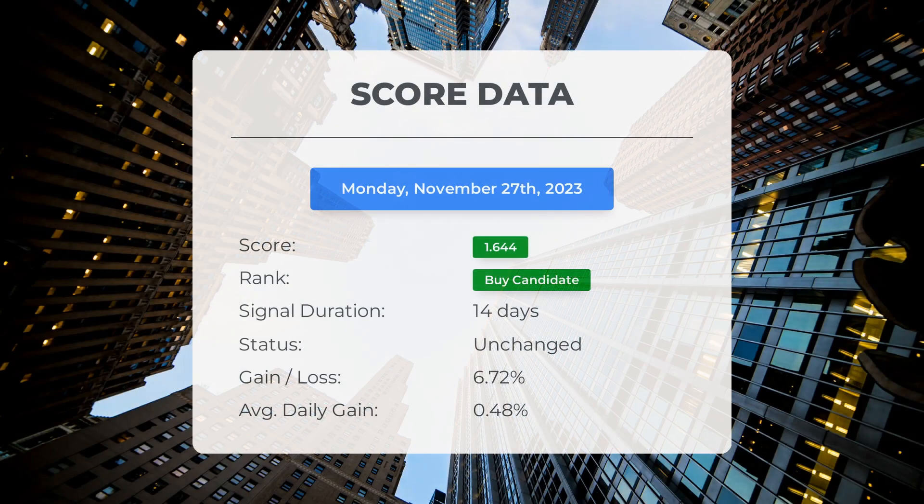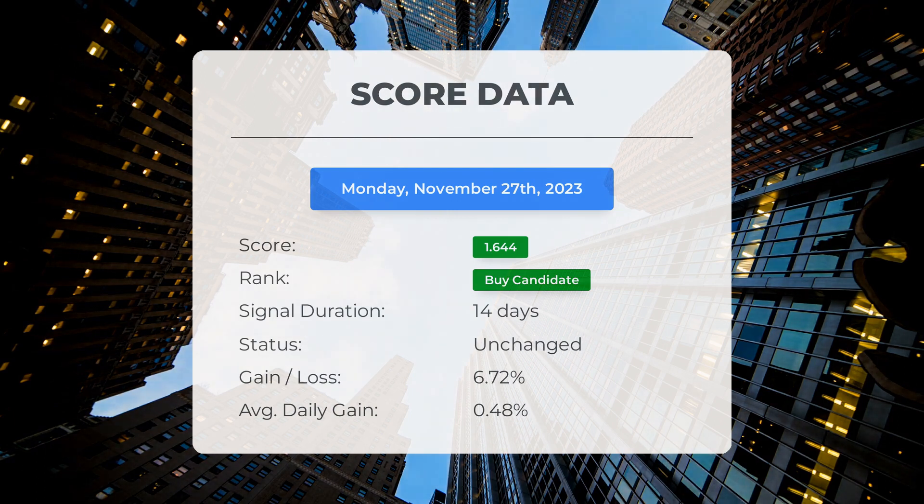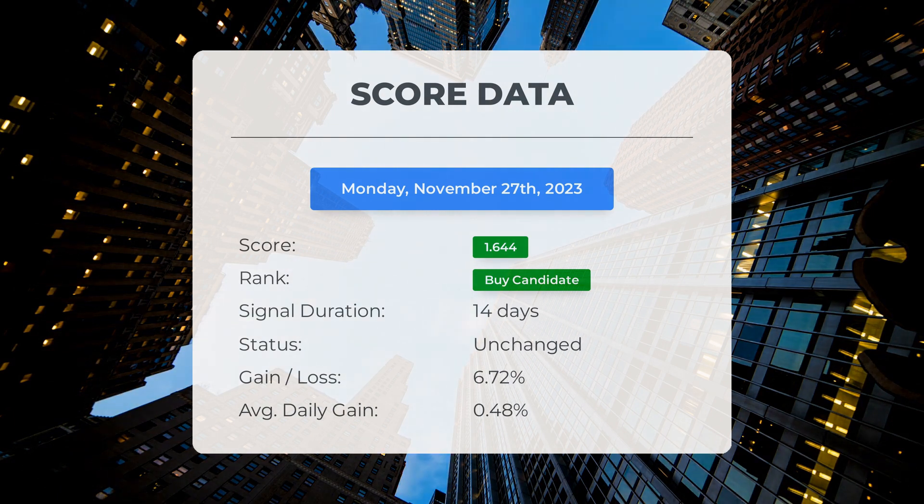As of November 7th, 2023, our system has identified Snowflake as a promising investment opportunity, giving it a score of 1.64. The stock has shown a positive growth of 6.72 percent, meaning that on average it has provided a daily return of 0.48 percent since it was identified as a buy candidate.